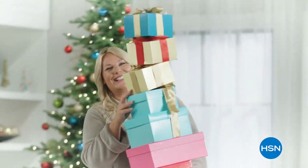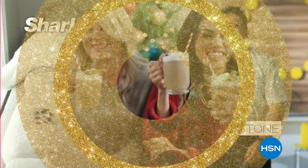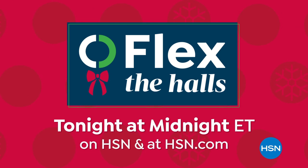Gift your best now and pay over time during HSN's Flex the Halls event. Create your merriest memories this season with new favorites from Shark, Curtis Stone, and more. Plus sale prices on Ninja and Caloric. Flex the Halls, tonight at midnight.